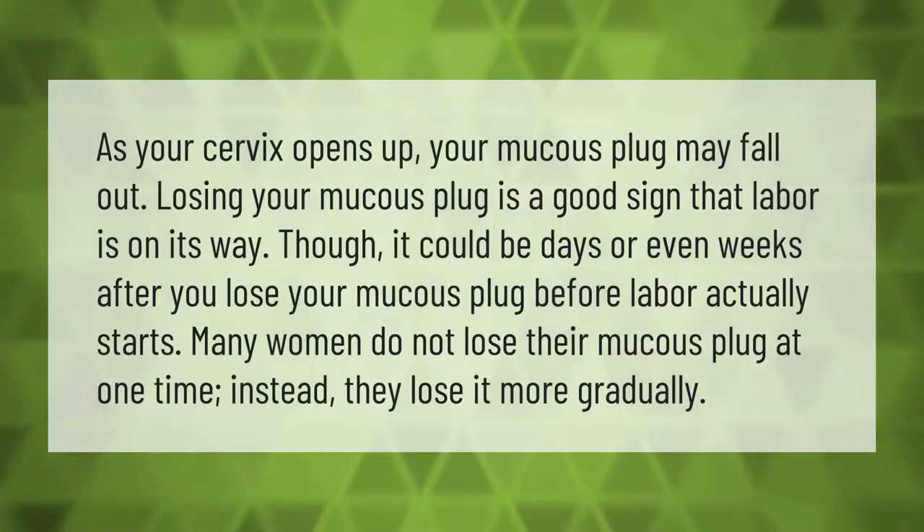As your cervix opens up, your mucus plug may fall out. Losing your mucus plug is a good sign that labor is on its way, though it could be days or even weeks after you lose your mucus plug before labor actually starts. Many women do not lose their mucus plug at one time; instead, they lose it more gradually.